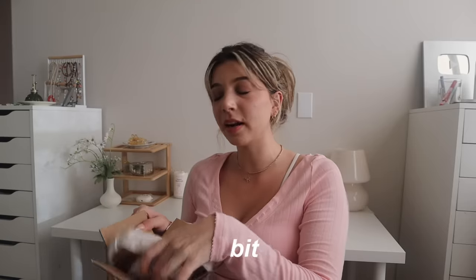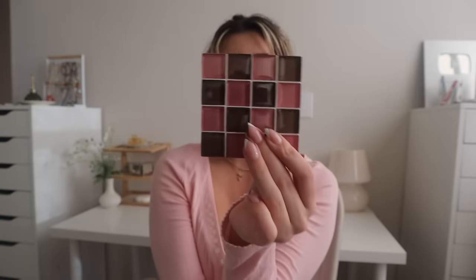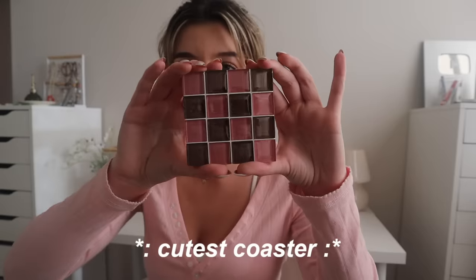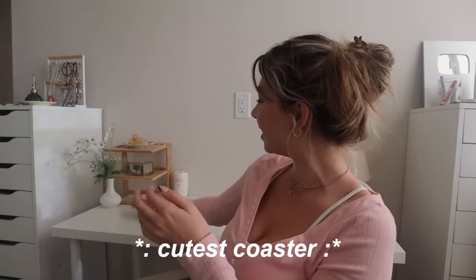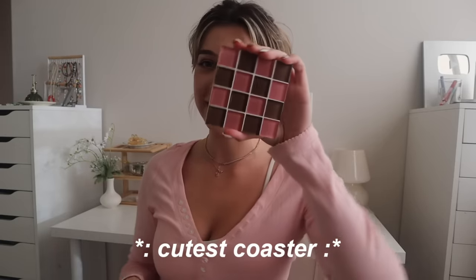This next thing was a little bit unnecessary — oh my gosh. This is just the cutest little tile coaster. I just love it so much. I think this is the color chocolate covered strawberry, which made me like it even more. So I am so excited to put this on here for like my drink when I'm editing. I can already envision it.